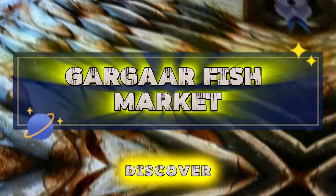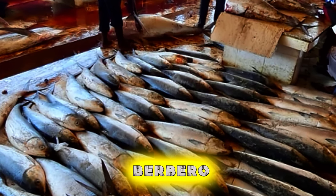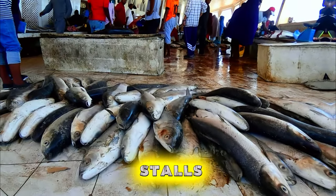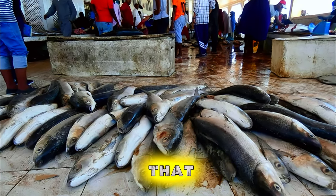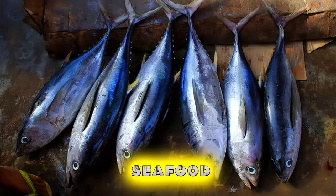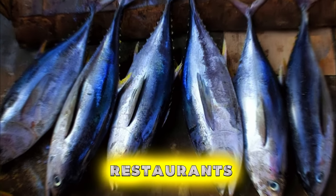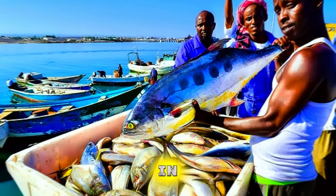Gargar Fish Market. Discover the vibrant sights and flavors of Gargar Fish Market, a bustling marketplace in the heart of Berbera where fishermen bring in their daily catch to sell to locals and visitors alike. Wander through rows of stalls piled high with fresh seafood, including fish, shrimp, crab, and lobster, caught that morning from the waters of the Gulf of Aden. Watch as vendors haggle and negotiate prices with customers, creating a lively and colorful spectacle. Sample grilled fish and seafood delicacies cooked on the spot, or purchase your own seafood to enjoy at a nearby beachside restaurant. Gargar Fish Market is a seafood lover's paradise and a vibrant cultural experience in Berbera.